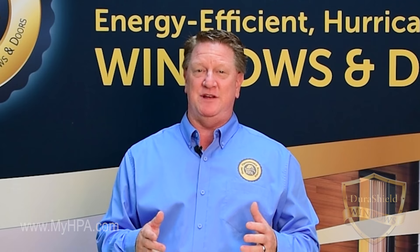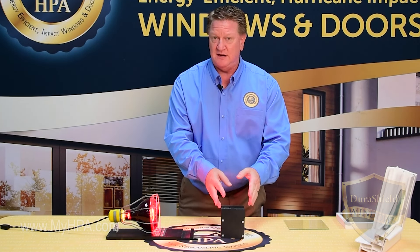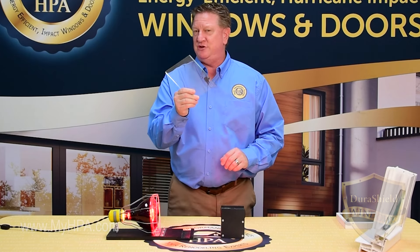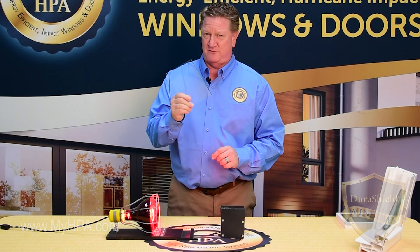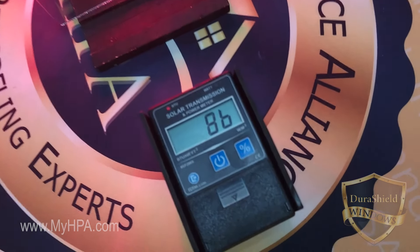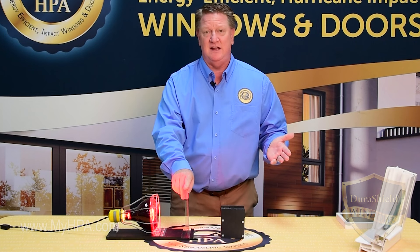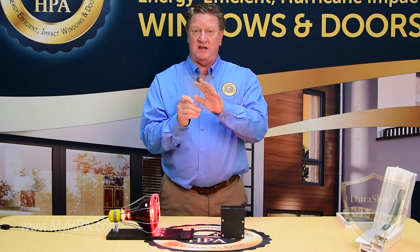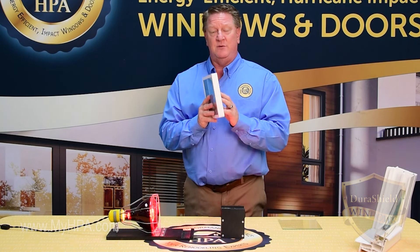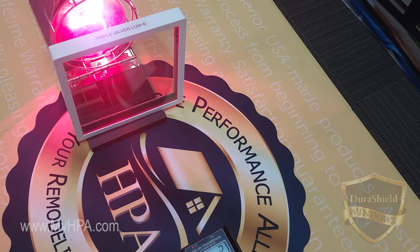You might wonder how we do this — let me show you. We have a heat lamp and a meter here that measures the heat. Starting at 100, I'll put up a single pane piece of glass — probably what you have in your home, what a lot of people in Florida have — and see how much heat it takes away. The meter reads 87, so 100 minus 87 is 13, meaning it removes about 13% of the heat — better than a hole in the wall, but not by much. Now with our DuraShield windows with the special coating placed right in front of the heat lamp — boom — it goes down to two.